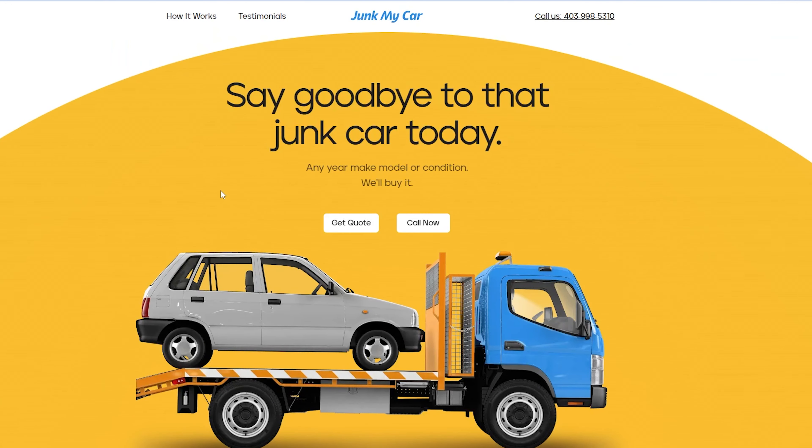Now I have the car back and it's time to go to part two, which is a service called Junk My Car. One of the Facebook Marketplace buyers reached out to me when they saw the car for sale and said hey, we'll just scrap the car for you — no hassle, no mess. Just enter your info and we'll give you a quote and we'll pick the car up. So that's what we're going to do.